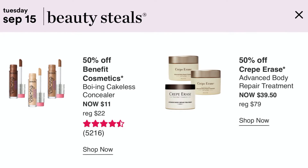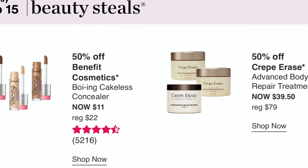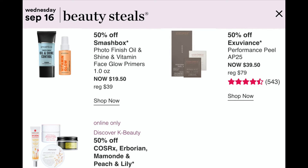September 15th: 50% off the Benefit Boing Cakeless Concealer — a good concealer, now $11, usually $22. You can also use it as a foundation. Crepe Erase for smoothing skin that has lost its bounce will be $39, usually $79. Online only: Cover FX powders for $17.50. Origins Proactive and Sunday Riley are also 50% off online.